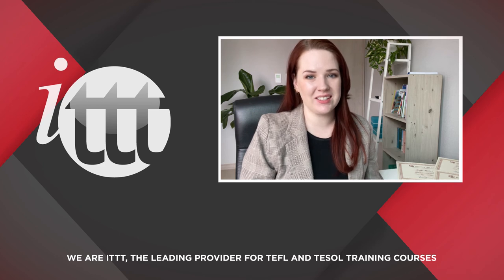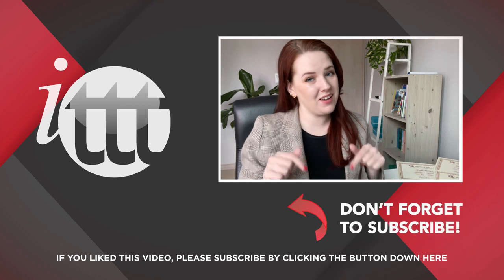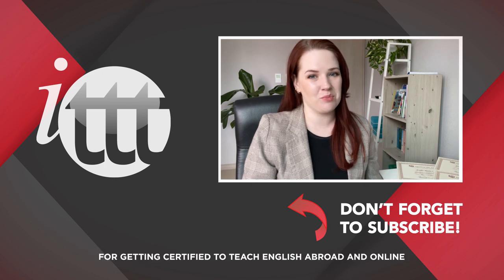Thanks so much for watching. We are ITTT, the leading provider for TEFL and TESOL training courses. If you like this video, please subscribe by clicking the button below, and click on any of the videos here on the left for more interesting teaching tips, getting certified to teach English abroad and online.